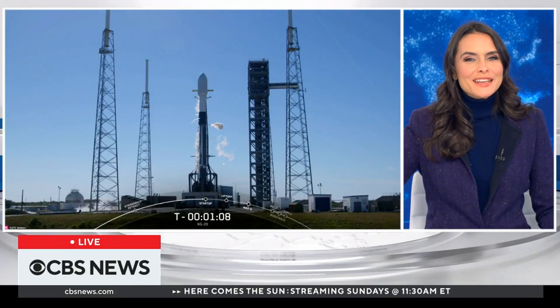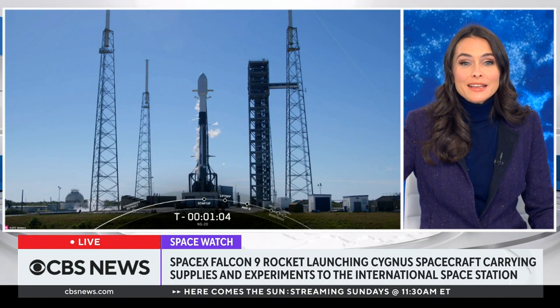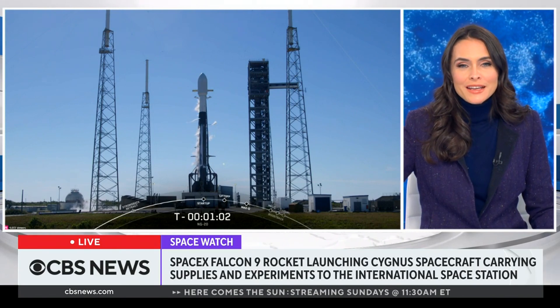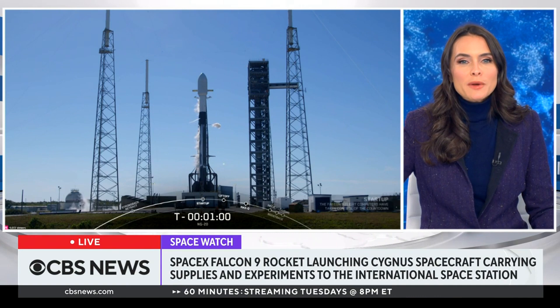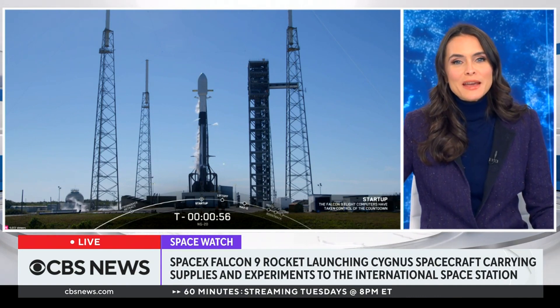We now want to take you to Cape Canaveral Space Force Station in Florida, where a SpaceX Falcon 9 rocket is launching a private cargo spacecraft carrying supplies and experiments to the International Space Station.